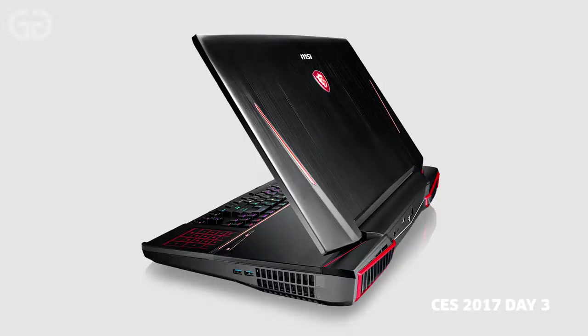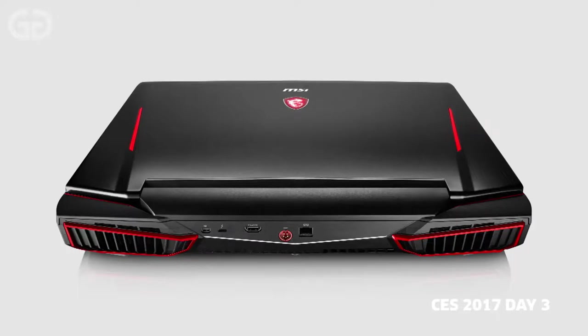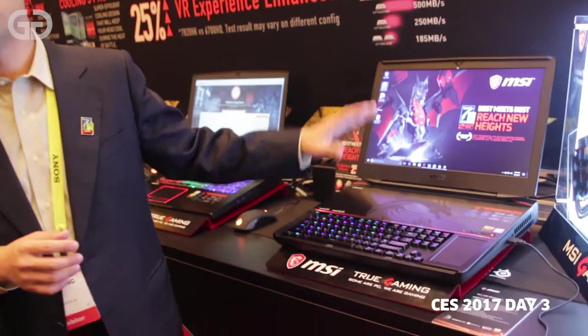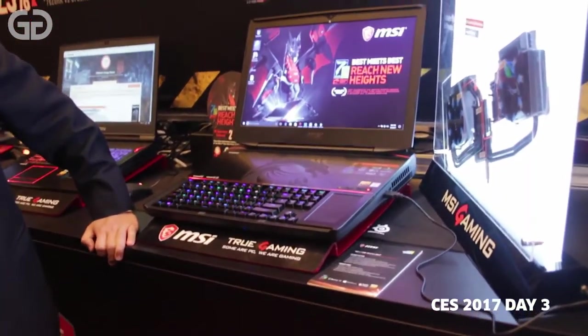It can come with 1080 SLI, so that will make it super powerful. It also comes with an Intel overclockable processor. Visually, this is 18.1 inches, which is really big and suitable for your gaming scenarios.